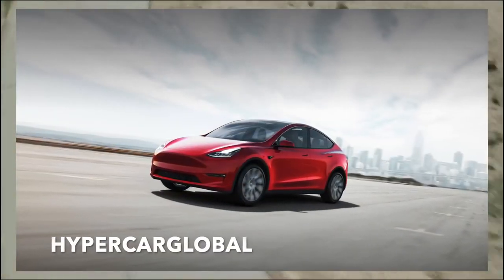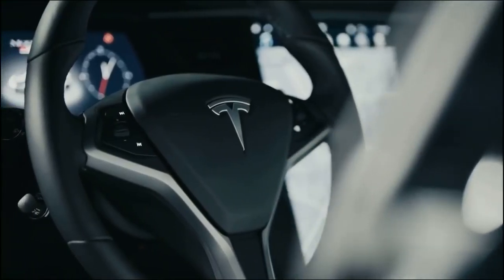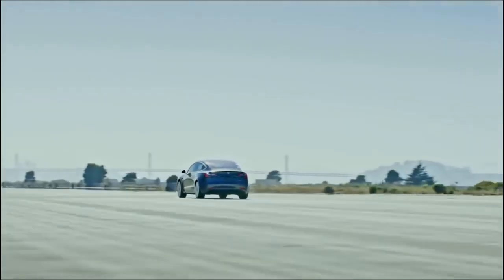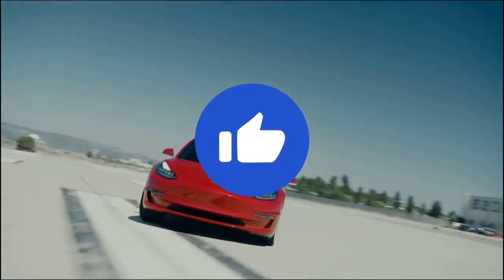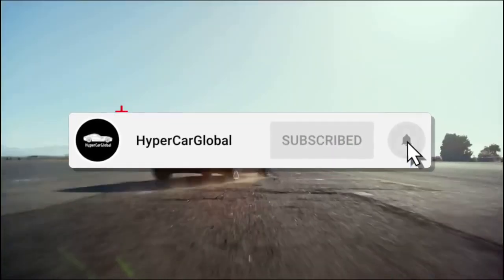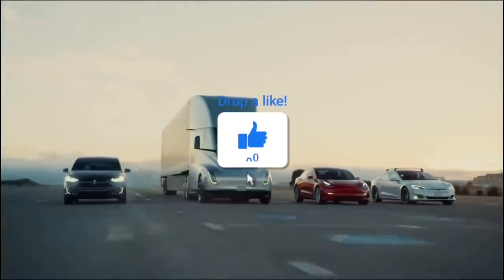Welcome to Hypercar Global, the channel where we take a look at electric vehicles, Tesla, and of course Elon Musk. Today we take a look at Tesla's new battery pack and how Tesla saved Australia from a power shortage. Check out the new membership section I have added with awesome benefits — click the join button next to subscribe to find out more. Without any hesitation, let's get into the video.